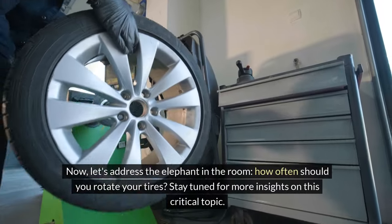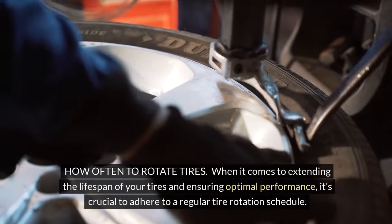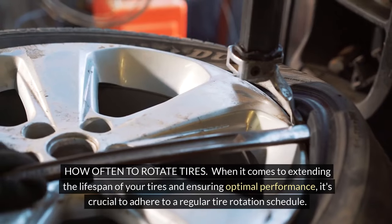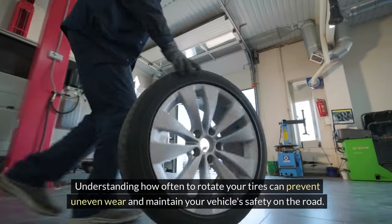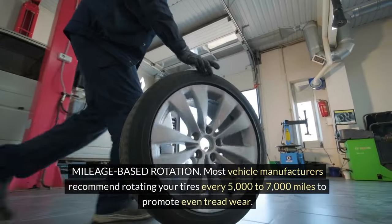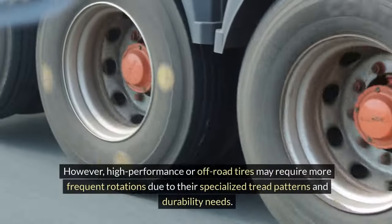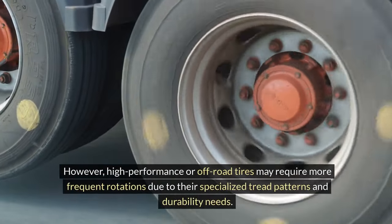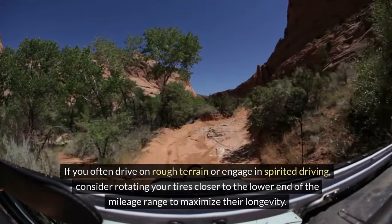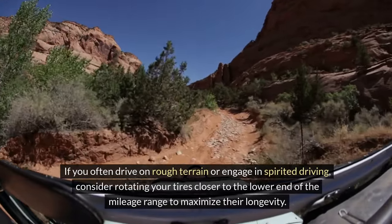Now let's address the elephant in the room — how often should you rotate your tires? When it comes to extending the lifespan of your tires and ensuring optimal performance, it's crucial to adhere to a regular tire rotation schedule. Understanding how often to rotate your tires can prevent uneven wear and maintain your vehicle's safety on the road. Mileage-based rotation: most vehicle manufacturers recommend rotating your tires every 5,000 to 7,000 miles to promote even tread wear. However, high-performance or off-road tires may require more frequent rotations due to their specialized tread patterns and durability needs. If you often drive on rough terrain or engage in spirited driving, consider rotating your tires closer to the lower end of the mileage range to maximize their longevity.